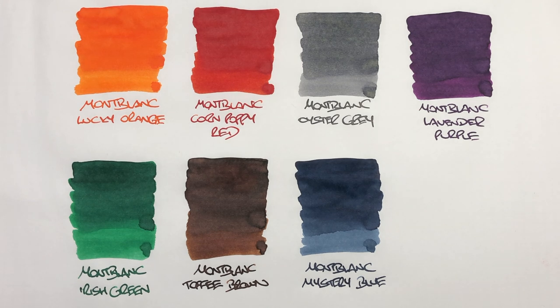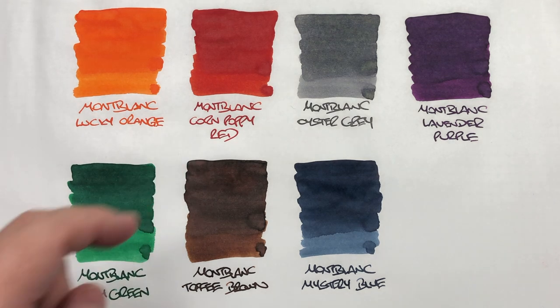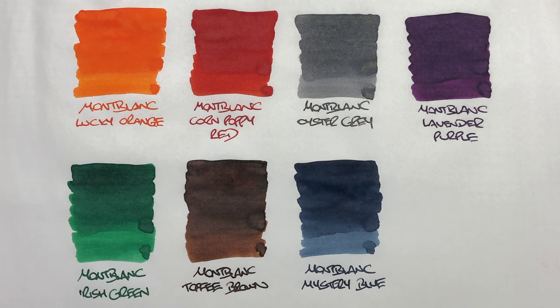There are a huge amount of Mont Blanc limited edition inks I haven't tried, so I don't know if they're similar in that they don't shade or sheen. My ultimate favourite is Mont Blanc Lucky Orange — I have four bottles of that — followed by Corn Poppy Red, then Toffee Brown, Irish Green, Lavender Purple, and Oyster Grey. I really don't use Mystery Blue as I'm not a blue-black fan, but maybe I should try using it more and might come to like it.